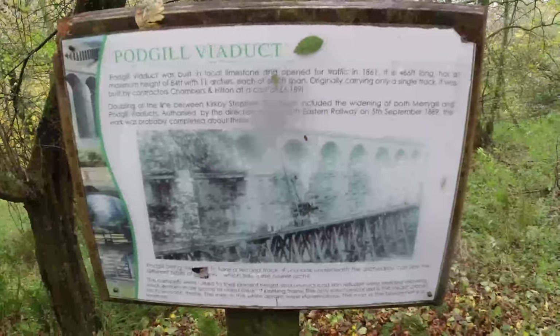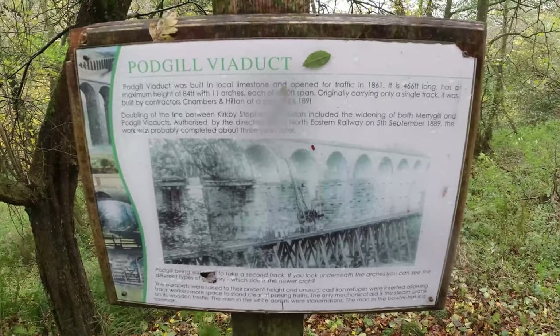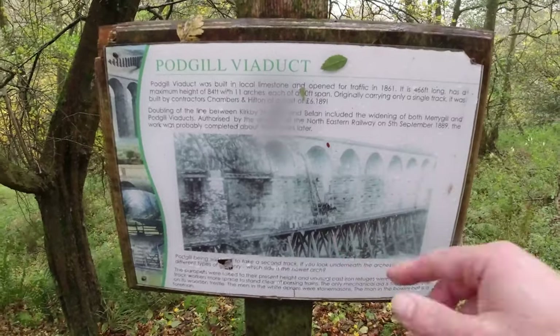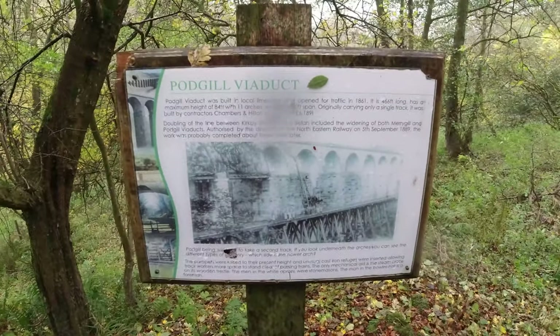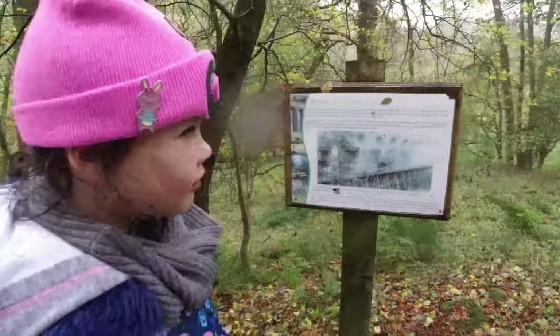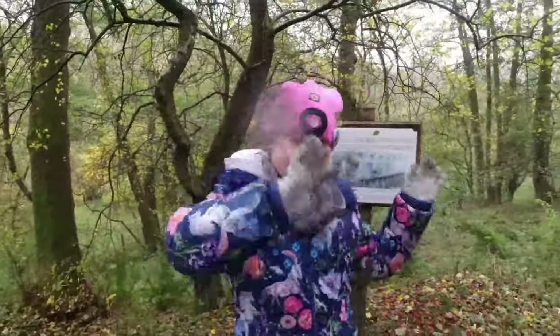Eventually, as you can see on the sign here, there's Podgill Viaduct. There's some information about it — I think it cost about £32,000 when it was first built, which would be several million in today's money. Me and Martha have been down to have a look.